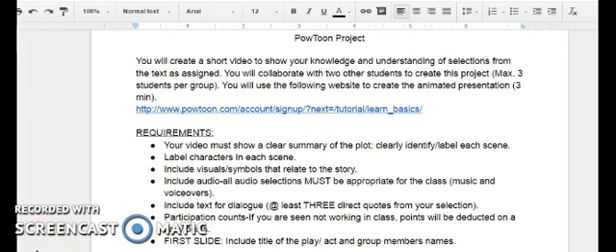To conclude, the Powtoon presentations allowed students to show their knowledge of the text while being creative and collaborating with one another.